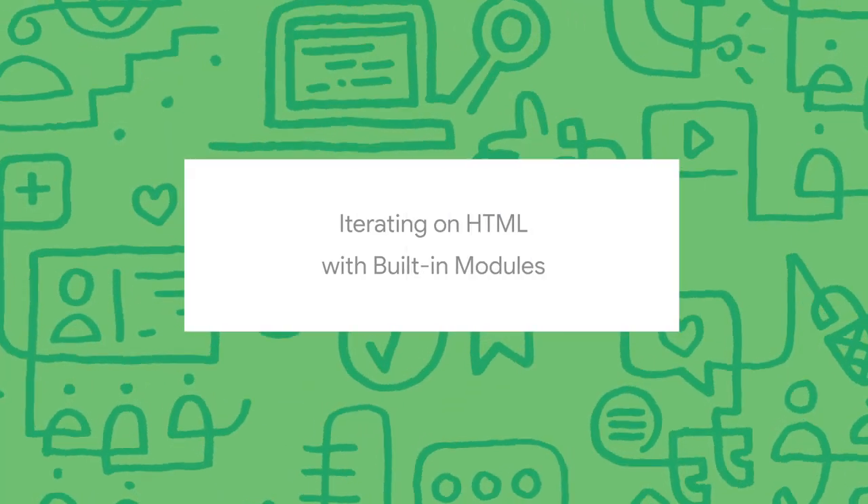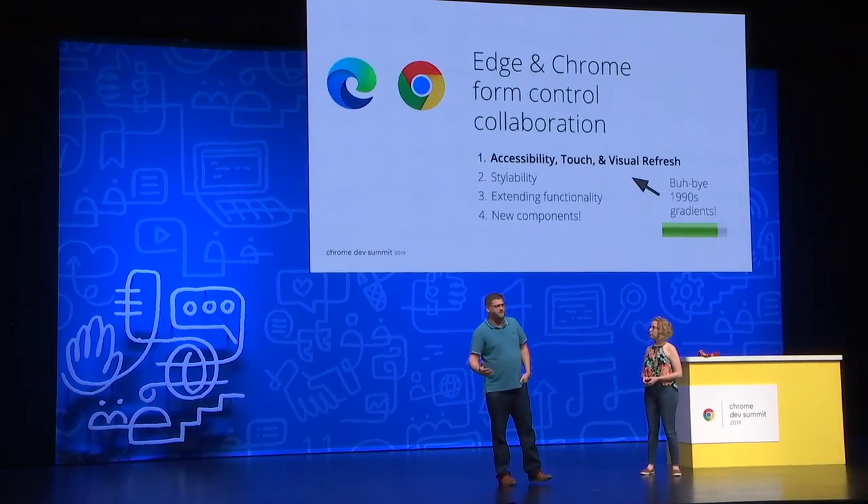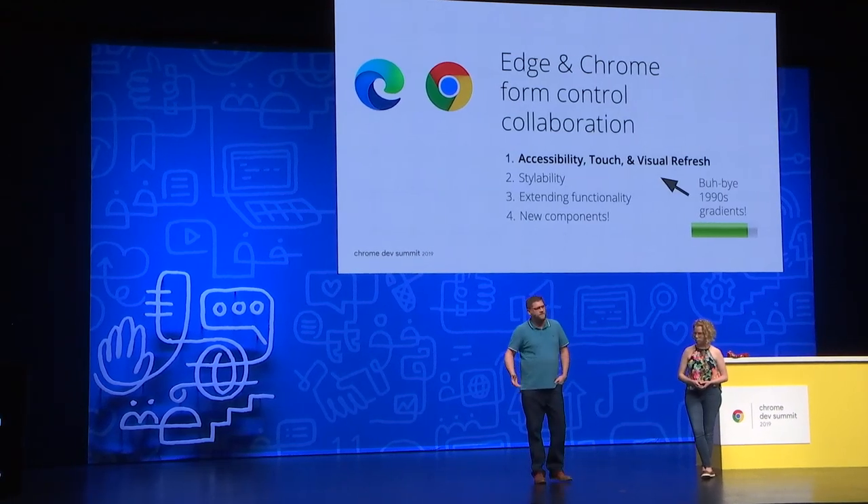At Microsoft, we completely agree. On the move from EdgeHTML over to Chromium, we did a full inventory of the goodness we thought was in EdgeHTML and wanted to bring over to Chromium. We reached out to our good friends at Google, and they completely agreed, because one of the things we wanted to look into was form controls. Starting up, we were focused on accessibility, touch, and ultimately a fresh coat of paint, because when we were looking at them, they were pretty dated, as you'll see.